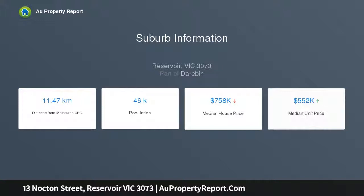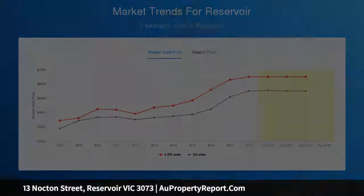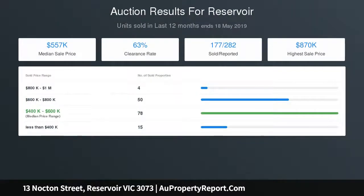Central bathroom with spa, spacious sunlit formal lounge room with gas heater and air conditioner that flows seamlessly into the modern kitchen with wall oven and twin dishwasher, and overlooks a second living area and informal dining area.